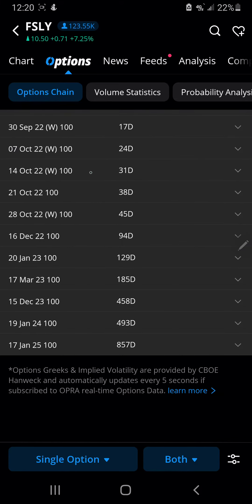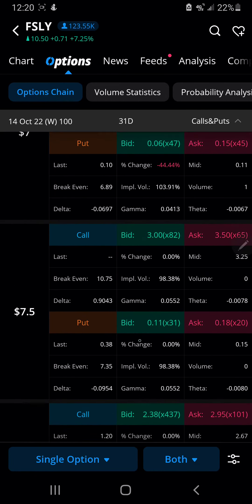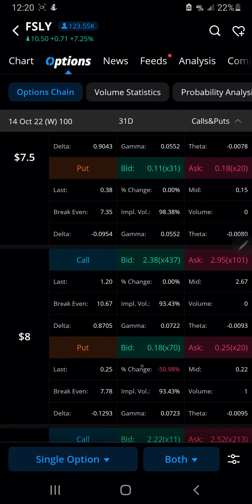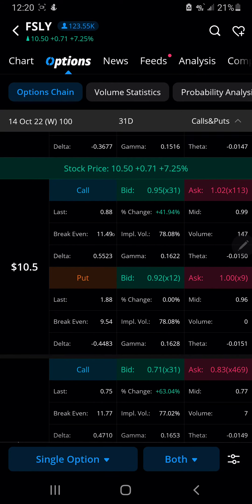Let's take a look at the other one I have for the call. 31-day expiration, October 14th. And I am looking at 10.5 calls. I think that these are the options that I'm going to be going with. Volume's good on this one. Spreads are good on this one.